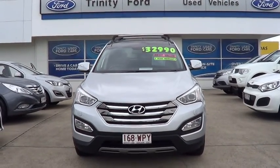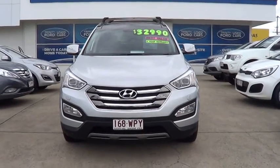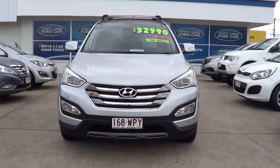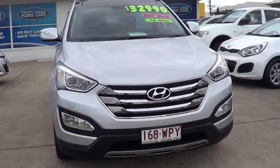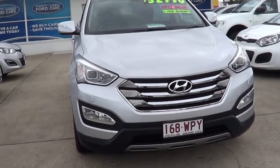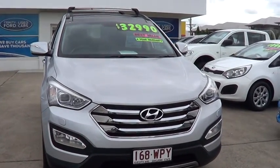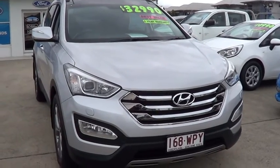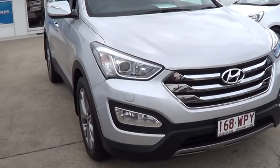Hey, good afternoon Jeremy. This is Brett and I'm here to show you the 2012 Santa Fe Highlander that you inquired about earlier today. Hopefully you'll find it to be in as good a condition as I do. For a car that's four to five years of age it's a really nice clean vehicle. There are a couple of little things which I'll show you, but overall it's a very high standard and a good clean car.